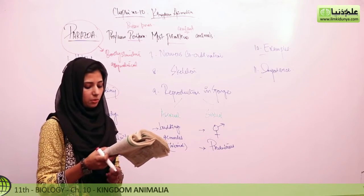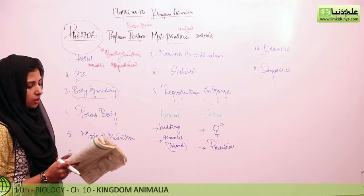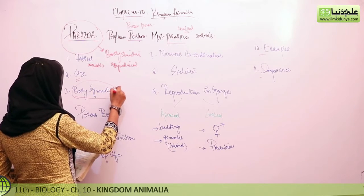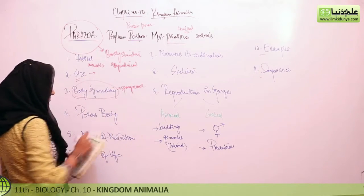Porifera ranges in size from a few millimeters wide to more than 1 meter tall. They are macroscopic and have a single cavity inside the body called the spongocoel. You can observe this variation in body size.